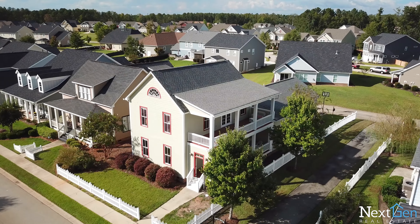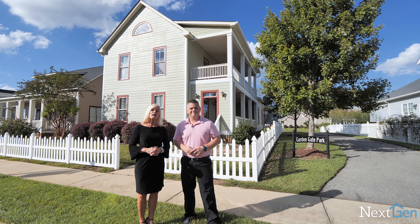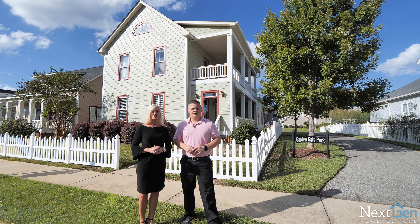Welcome to 120 Garden Gateway in Summer Lake in Lexington, South Carolina. I'm Landon Loper with Next Gen Real Estate. And I'm Janet Loper, owner and broker with Next Gen Real Estate.